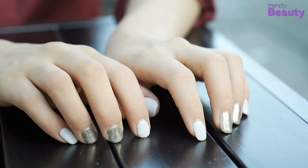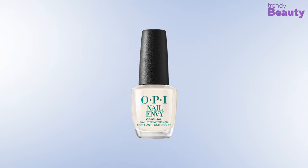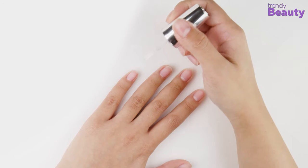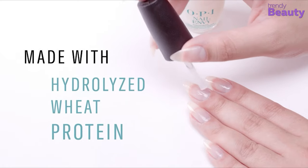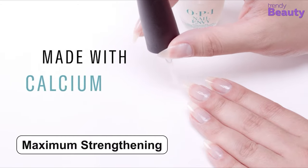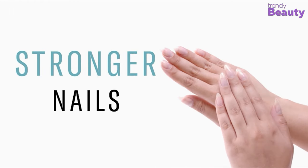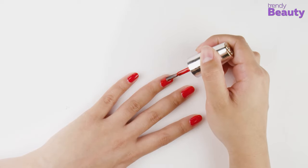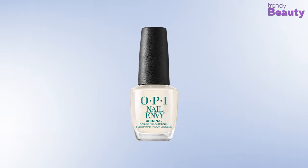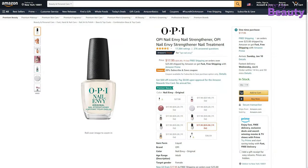If you have brittle nails and always wonder about longer nails, the OPI Nail Envy Nail Strengthener is the best choice. It will harden your nails and help make them longer. It's formulated with hydrolyzed wheat protein for maximum strengthening and calcium for harder, longer, stronger, and natural nails. This nail strengthener also comes in four neutral shades and will save you from weak, damaged nails. It is one of the highest-selling nail strengtheners on Amazon with a huge number of reviews and ratings.